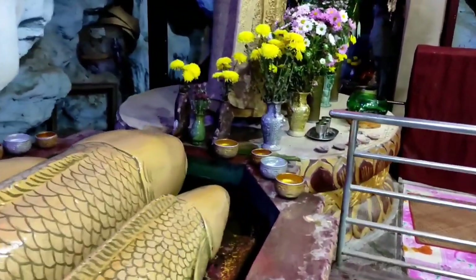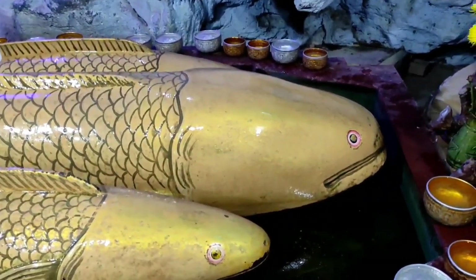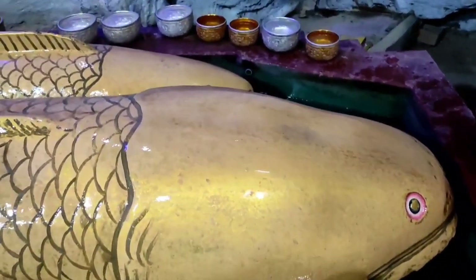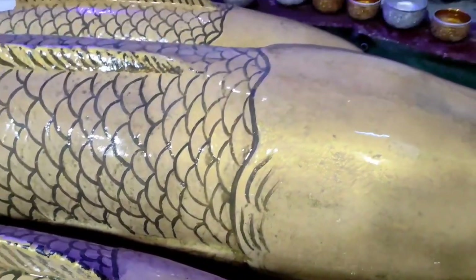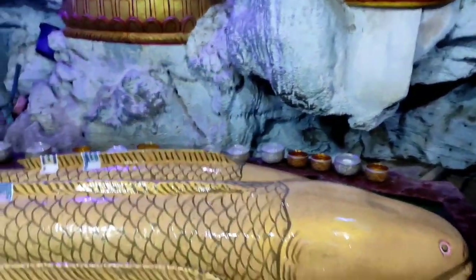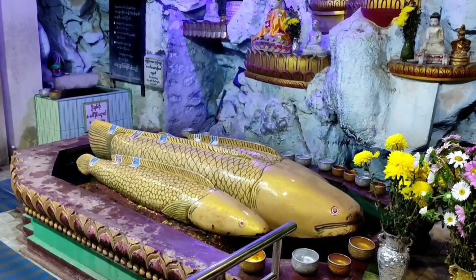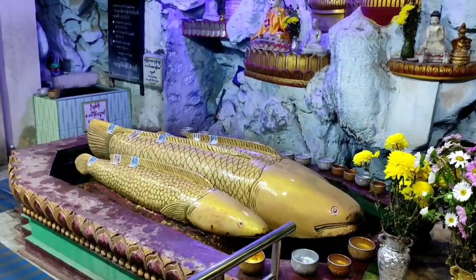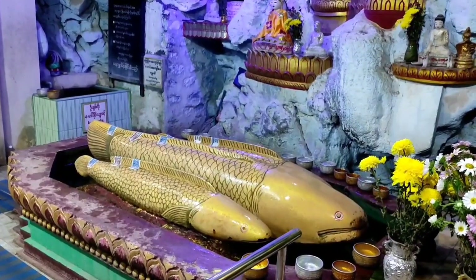The legend has it that the fish statue represents one of the previous lives of a Buddhist king. Here we can see the Nganyan Min statue. According to local belief, people usually come here and offer water — donate water like this. The local people of Mandalay traditionally believe this fish statue can help bring rainfall, even if there is no rain in the rainy season or during a very hot summer. Monks need to recite the Nganyan Min's Buddha's teaching and perform rituals to bring the rainfall.